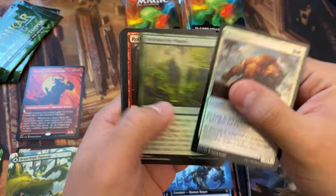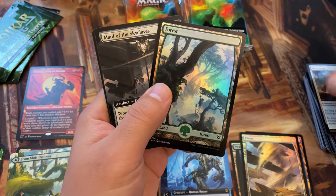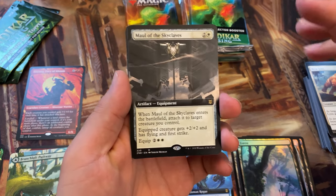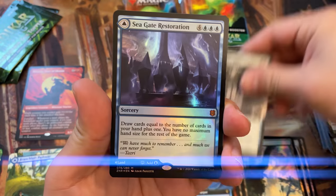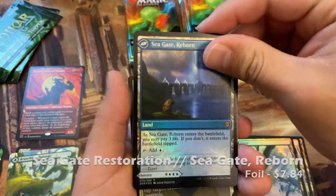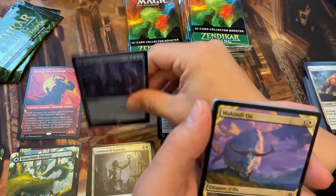We've been seeing that with the Pioneer draft boosters — the Amonkhets, your Battle for Zendikars. They don't have a collector booster, so it's kind of like a different data set. But Maul of Skyclaves — love this card. And of course these dual lands with the 'comes into play tapped' — the mythic ones are really nice as well.